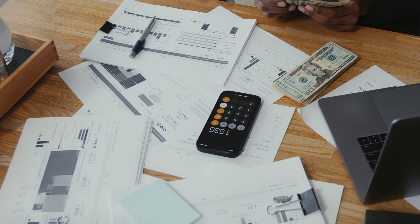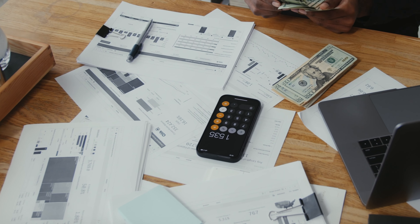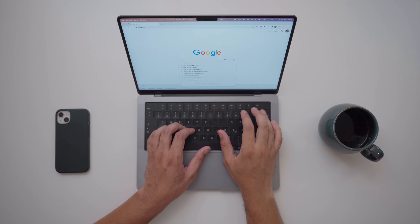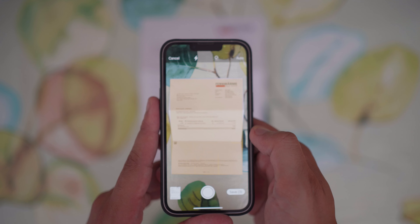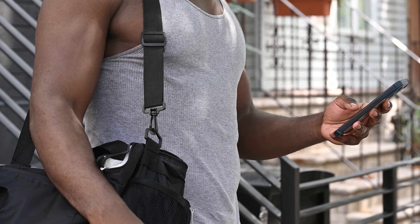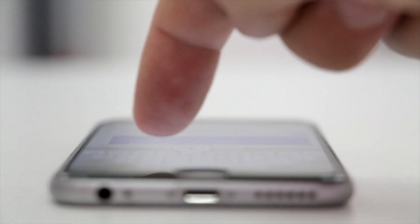I used to struggle with keeping my documents organized, but then I stumbled upon this game changer. If you simply open Notes, tap the camera icon and choose scan documents, your iPhone becomes a mini scanner. Now I don't need any big folders taking up my space — every document, receipt, and business card gets digitized and stored in the cloud. Even if I'm on the move, I can pull up any document in a flash, and using keywords, I can find even the oldest files super quickly.